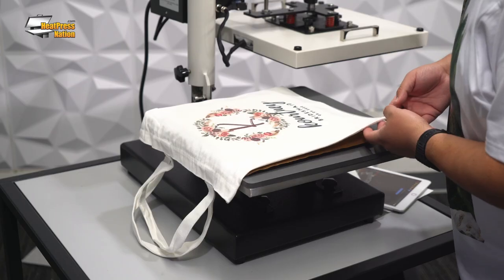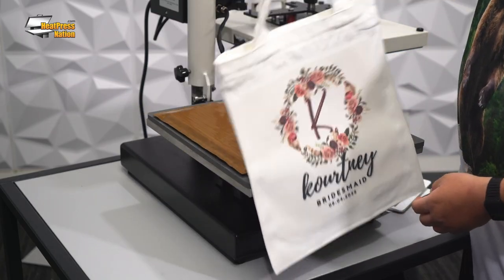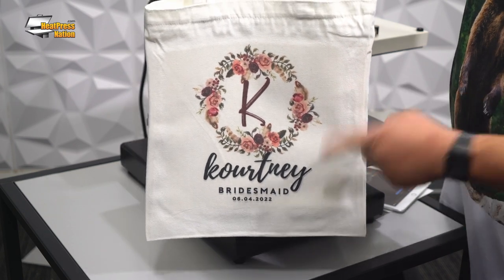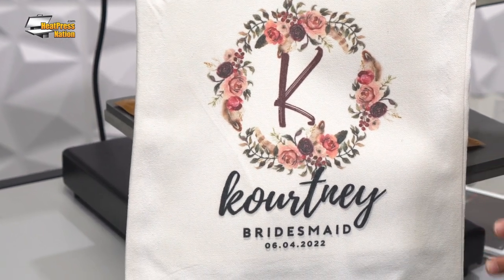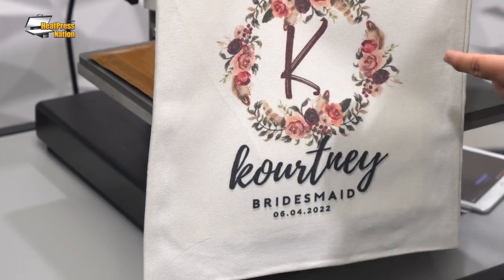Now for the big day, there are still multiple opportunities to offer your products to your customers. What's really big is squad swag. On the day of, we have these tote bags that can be used to present gifts to the bridesmaids. Typically, the bride and the groom will offer gifts to their wedding party. We have a tote bag for the bridesmaids, and because they're sublimation, they're easily customized and individualized. It's a fantastic product with a really great wow factor.